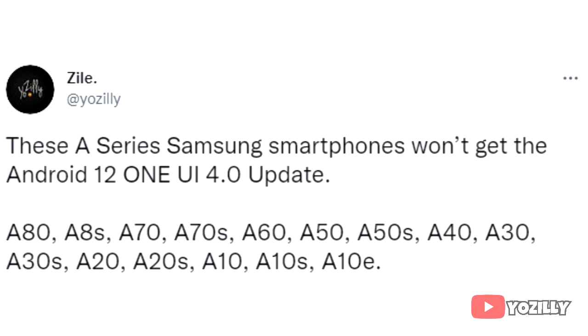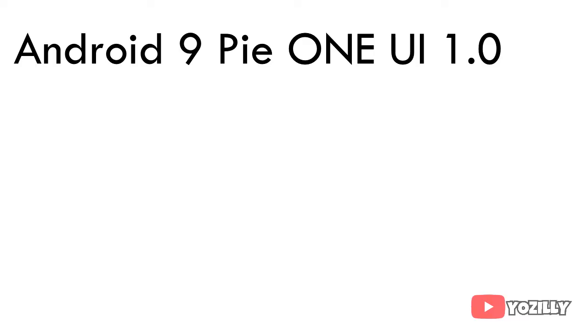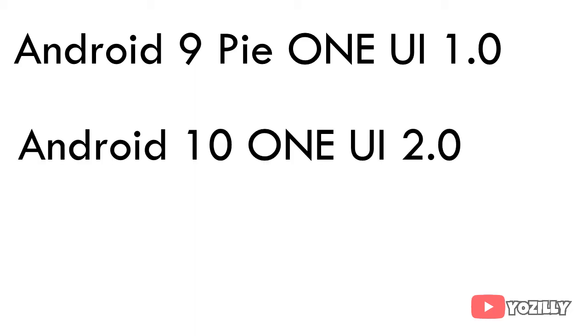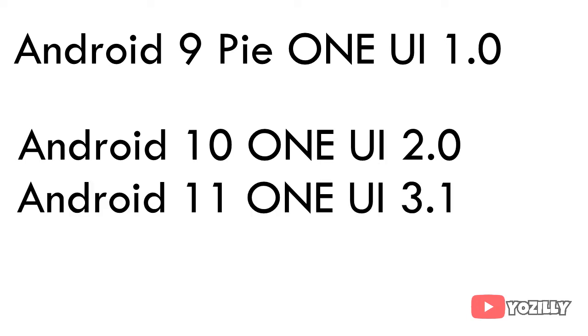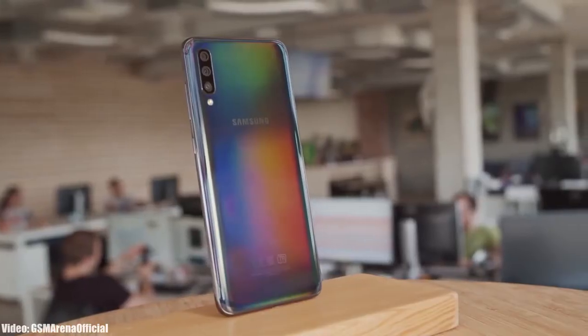Here's the reason why. Your smartphone was released with Android 9 with One UI 1.0, then it got the first major update — Android 10 with One UI 2.0 — and then the second major update — Android 11 with One UI 3.1. That's two major Android updates, and as per Samsung's updating policy, your smartphone was only eligible for two Android updates.